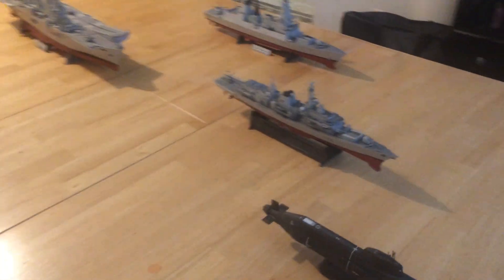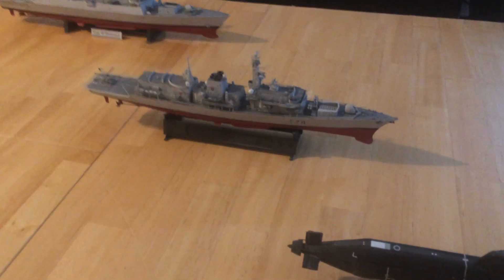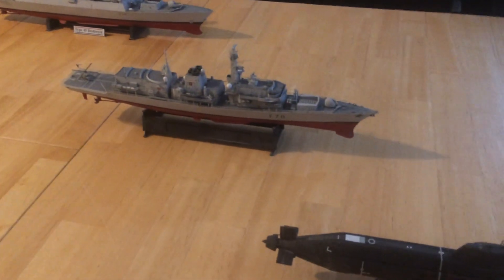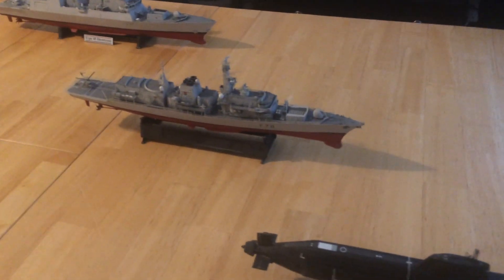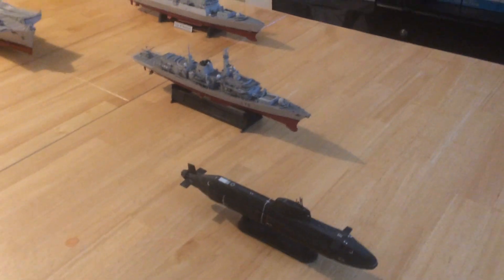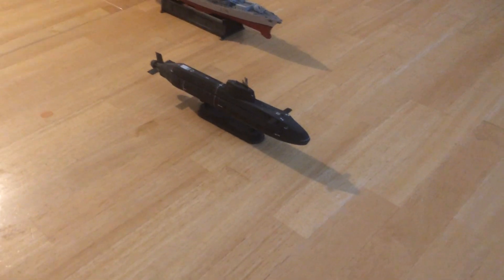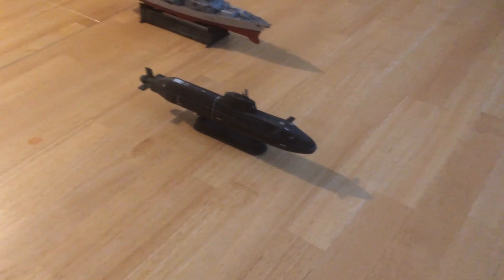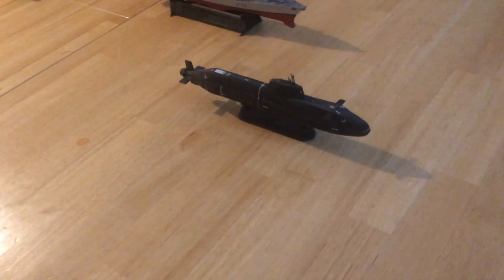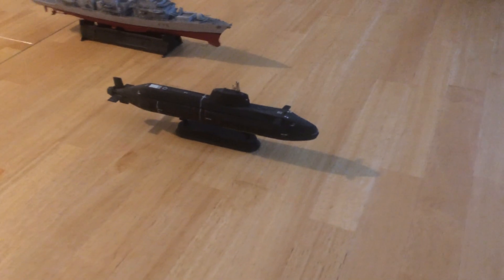I then have the Duke class Type 23, the HMS Kent. It's a great frigate, very good at anti-submarine warfare. And then of course one of the new Astute class nuclear attack submarines — they are very good.